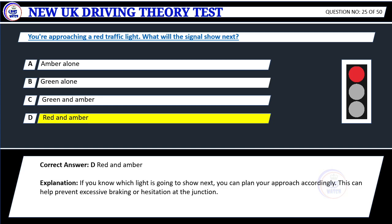Explanation: If you know which light is going to show next, you can plan your approach accordingly. This can help prevent excessive braking or hesitation at the junction.